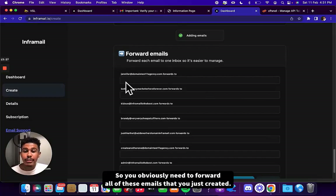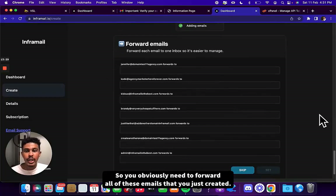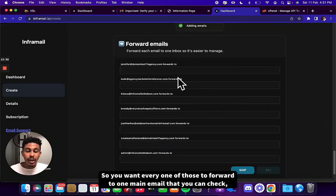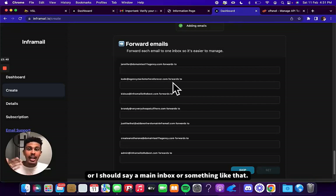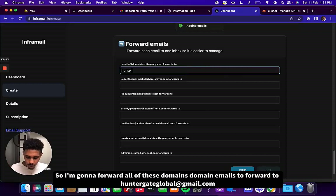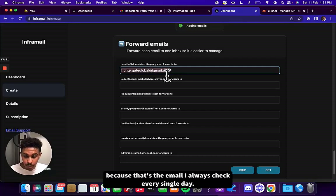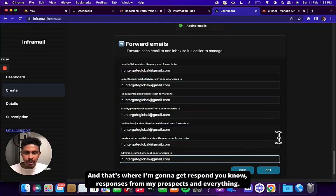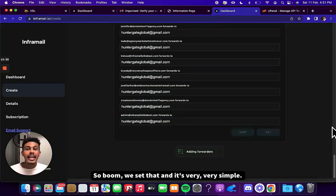You obviously need to forward all of these emails that you just created — you don't want to be checking six, seven, eight, or 20 inboxes. So you want every one of those to forward to one main email that you check. I'm going to forward all of these domain emails to huntergateglobal@gmail.com because that's the email I check every single day — that's where I'll get responses from my prospects.